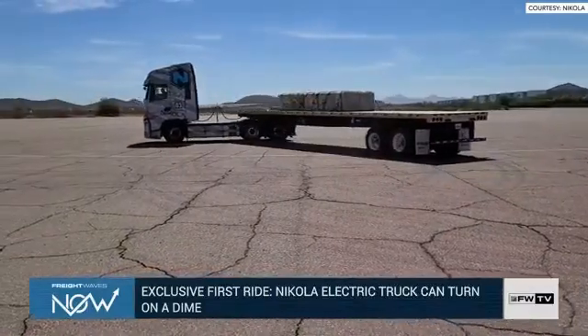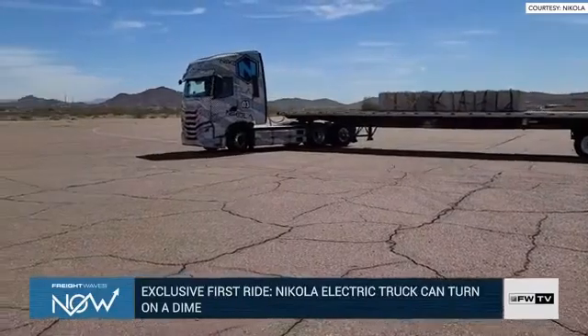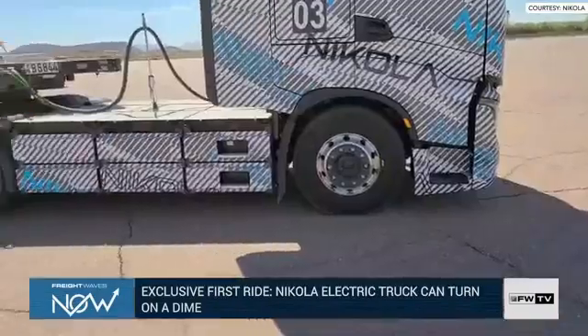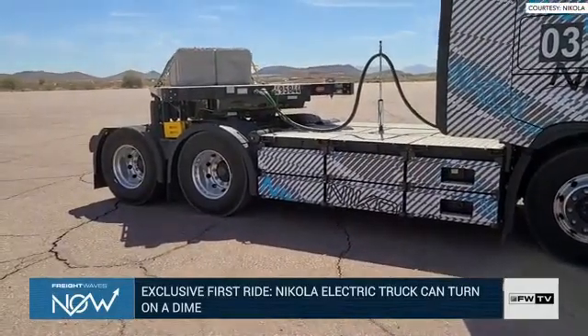This is exclusive — a FreightWaves exclusive combination video between what Nikola provided Alan and what he shot out there as well. This kind of demonstrates the turning radius of its flagship vehicle, the Nikola Trey.